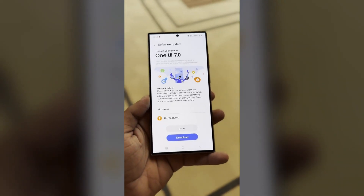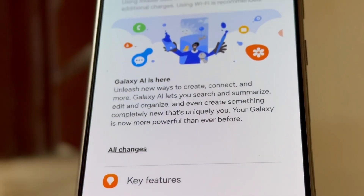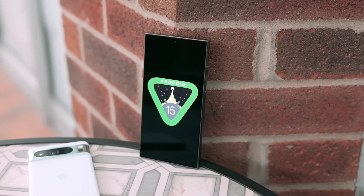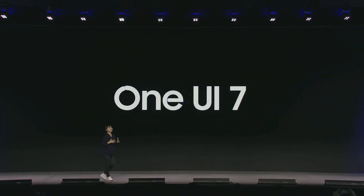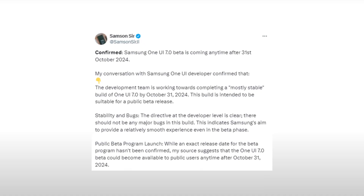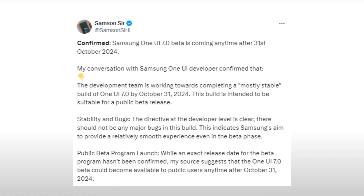Exciting news is emerging for Samsung Galaxy users as the highly anticipated One UI 7.0, based on Android 15, may arrive sooner than expected. According to two reliable sources, the update could be closer than we thought. The first tip comes from a well-known insider, Samsung Surgy, who claims to have direct insights from Samsung's One UI development team.